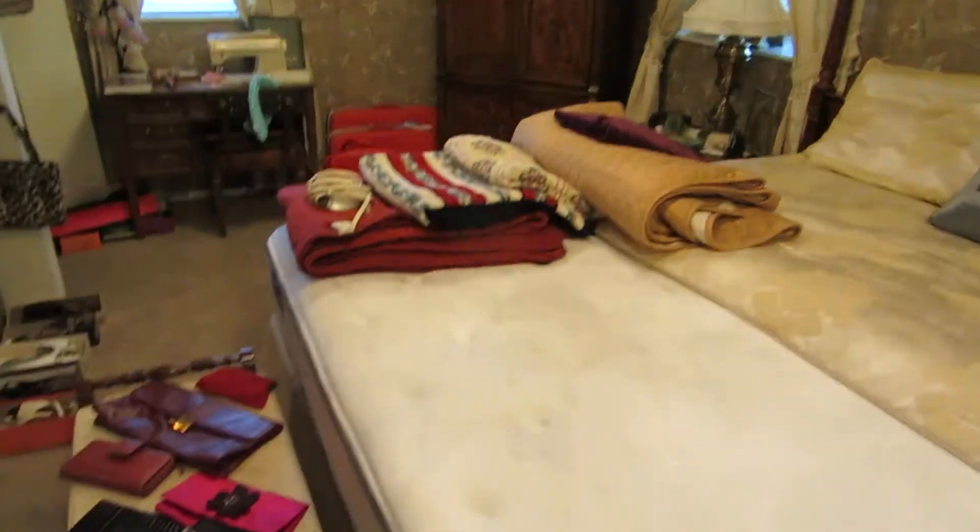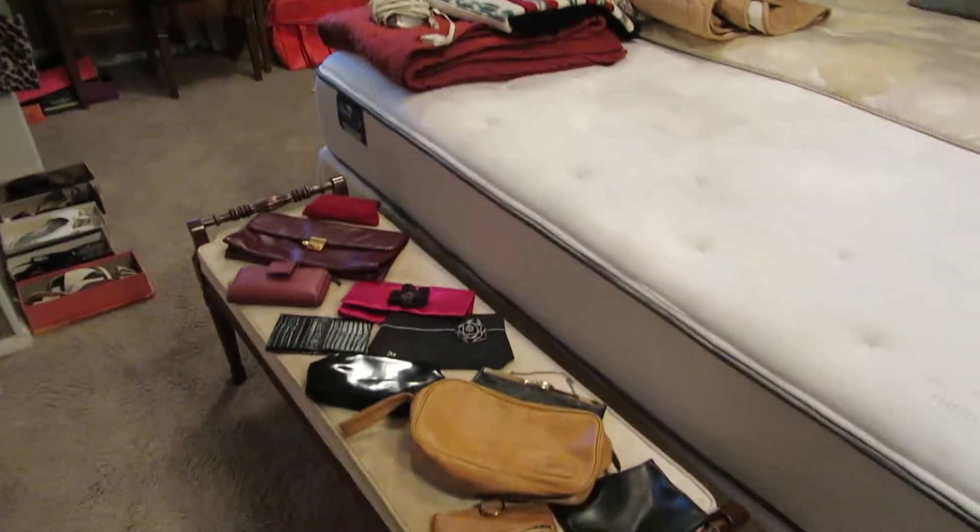As you can tell throughout the video, this house — she didn't have any pets, so everything is nice and clean. No smoke smell, nothing weird. So it's a really nice sale to come to.